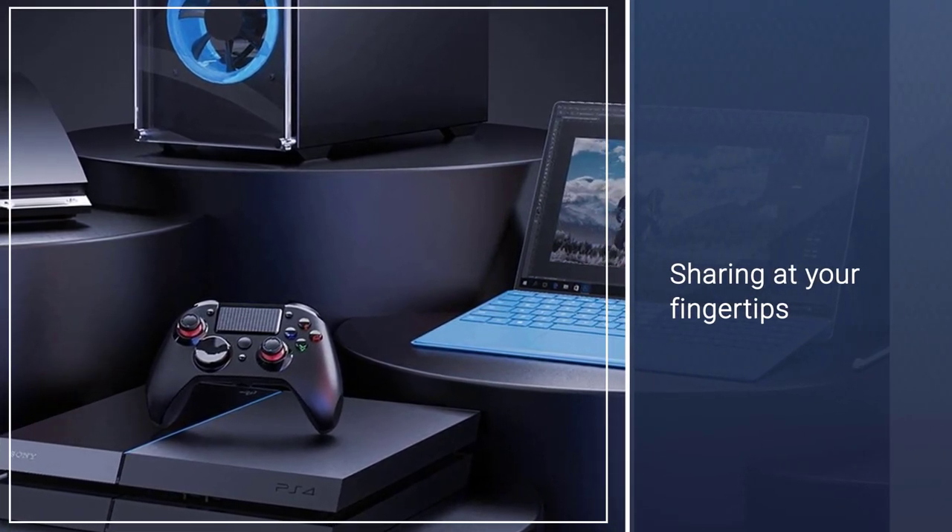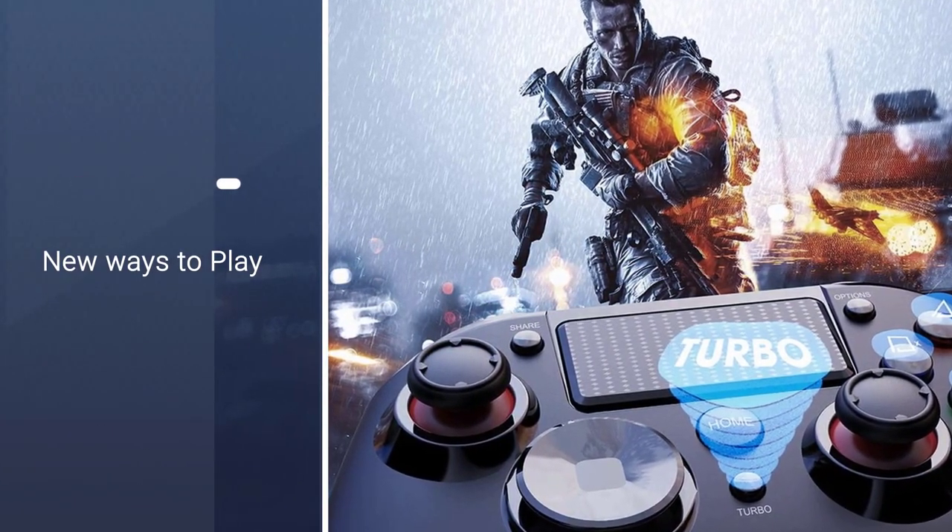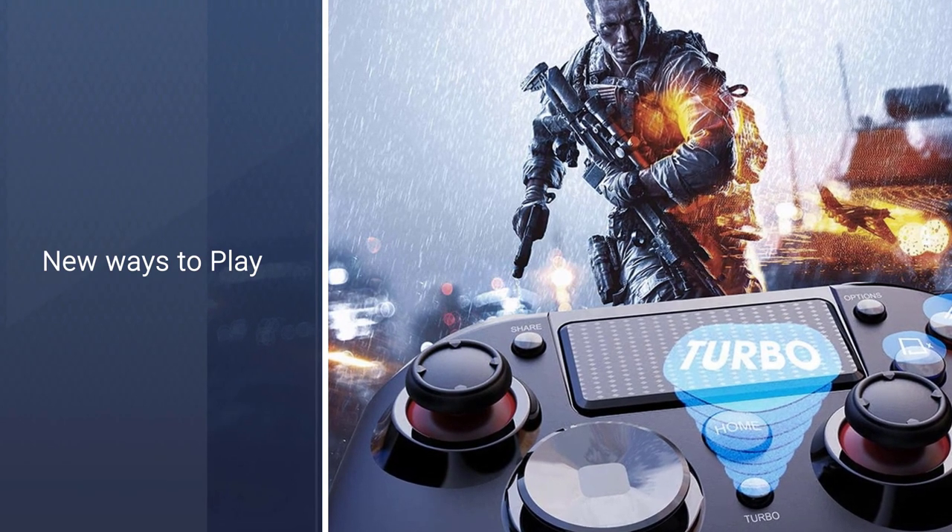This model comes equipped with DualShock standard features, like vibration, a touchpad, and a 3.5mm jack for wired headsets.